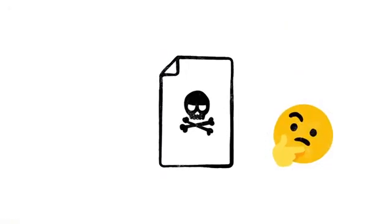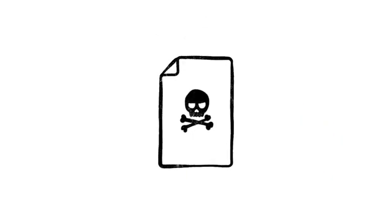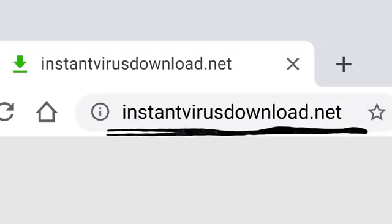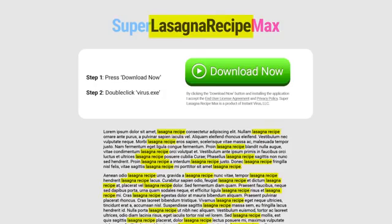Of course, not every site on the web is trying to be helpful. Just like with robocalls on your phone or spam in your email, there are a lot of sites that only exist to scam. And every day, scammers upload millions more of them. So just because instantvirusdownload.net lists the words 'lasagna recipe' 400 times, that doesn't mean it's going to help you make dinner.